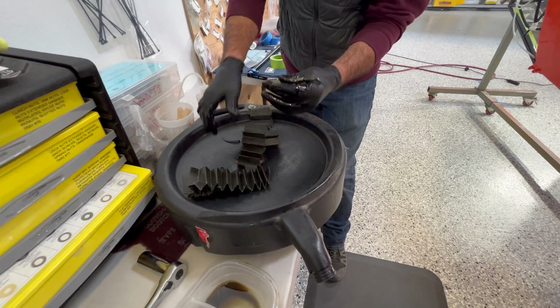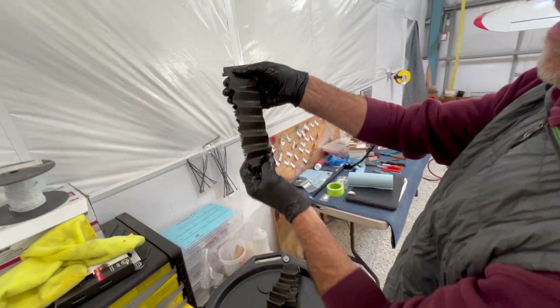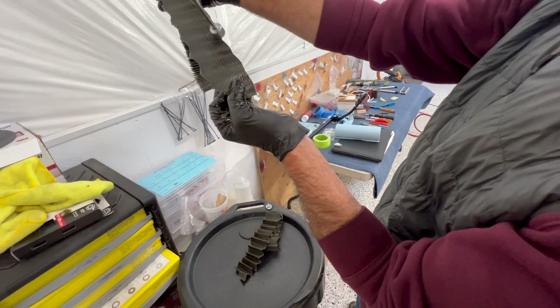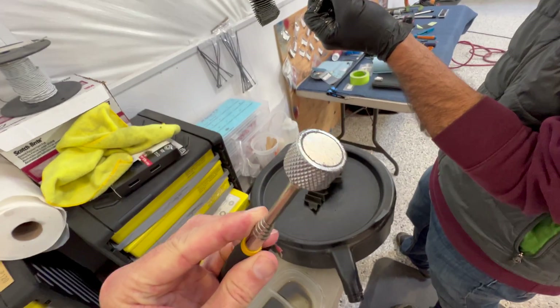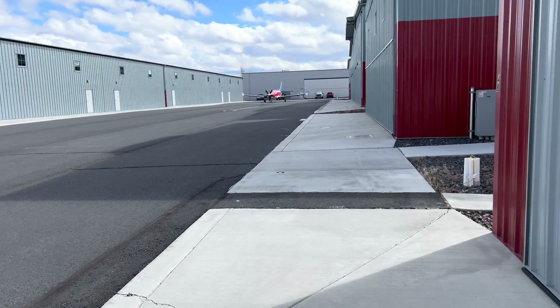Did you bring a magnet? Yeah, I did. It's all fine, fine, fine little pieces. That was awesome. Hey, look, it's my neighbor.